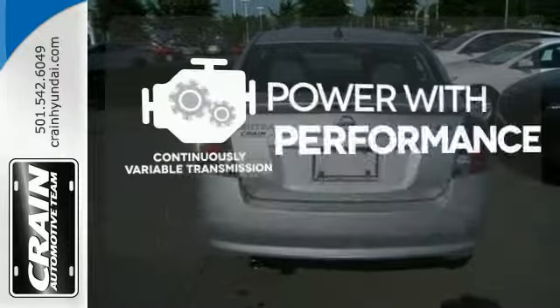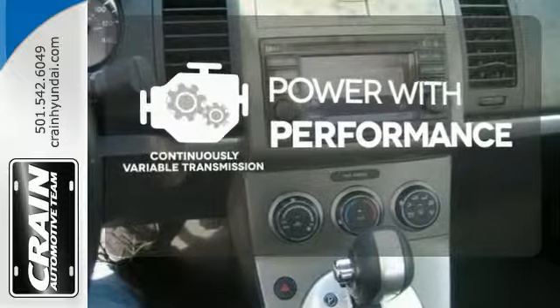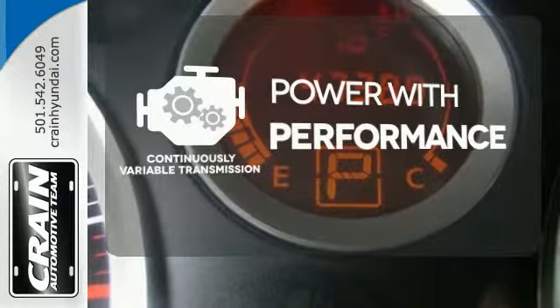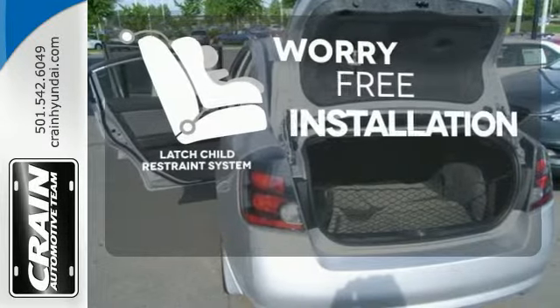The continuously variable transmission smoothly moves through gears and finds the optimum RPM for either maximum fuel efficiency, power, or both. The latch restraint system makes it easy to safely install your child's seat every time.